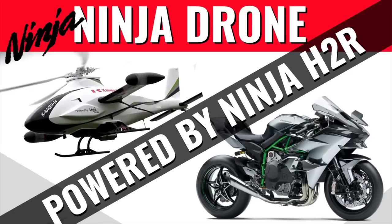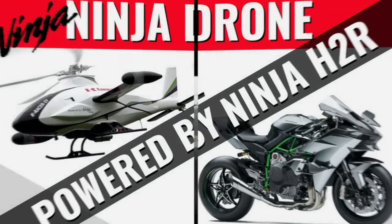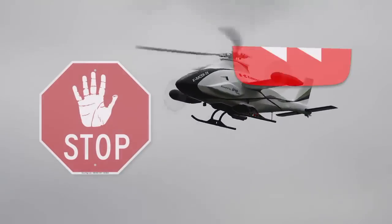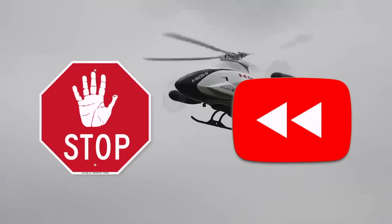Hey everybody, Kawasaki Motors just successfully finished testing its K-Racer drones. Let's take a look. Hold on — this is Kawasaki. Their drone would not sound like a helicopter.